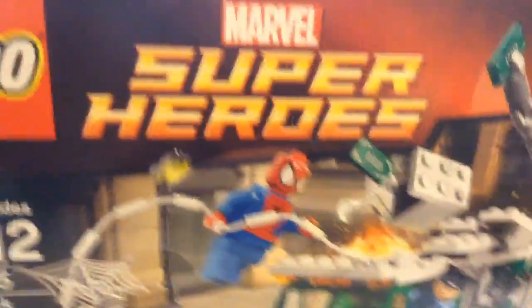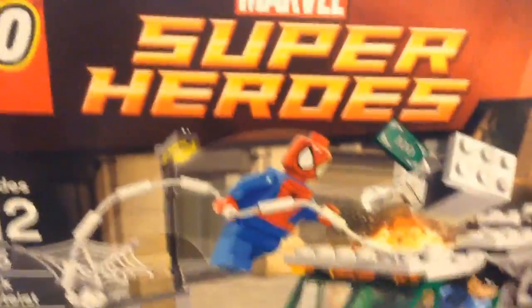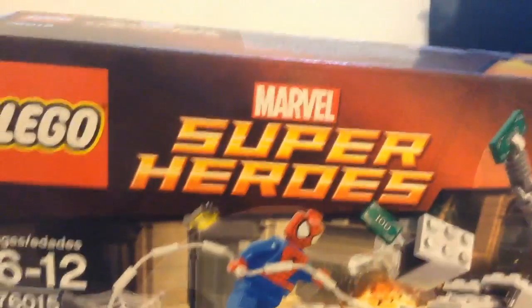I guess you guys will know. So as you can see I'm back from Target, and I decided to get the Dock Off Truck Heist because it's more useful for me. I'm recording this a day after I recorded the Target footage, so my review is already up — you guys can click the link in the description below to check that video out.